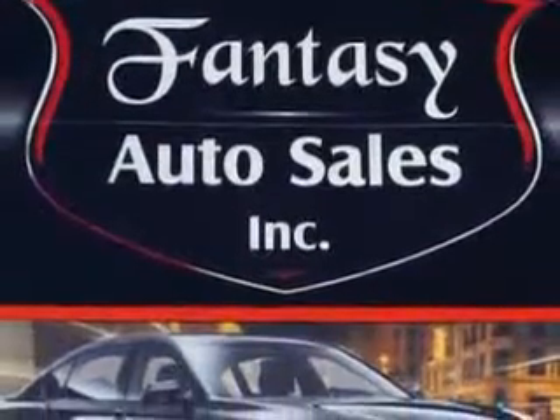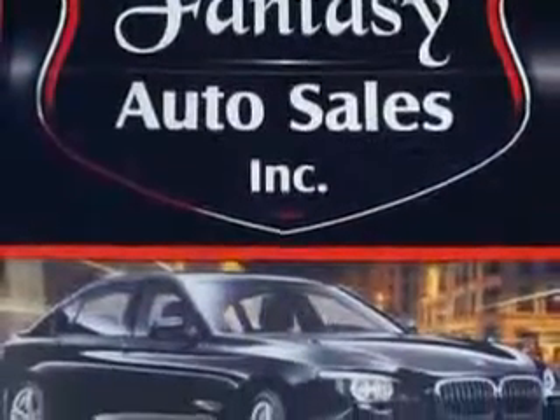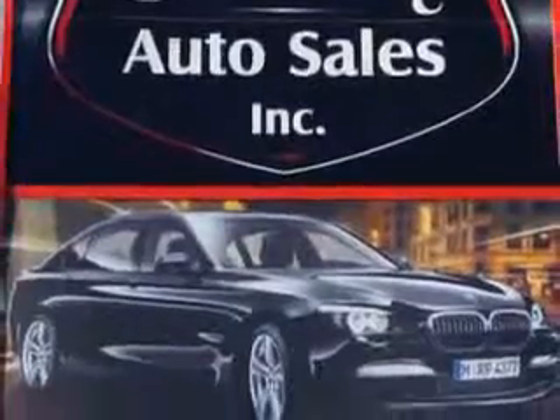Fantasy Auto Sales is the dealership of choice. We are the home of exquisite vehicles and exceptional deals. Just look at this beauty and come down to Fantasy Auto, where you make your car fantasies come true.